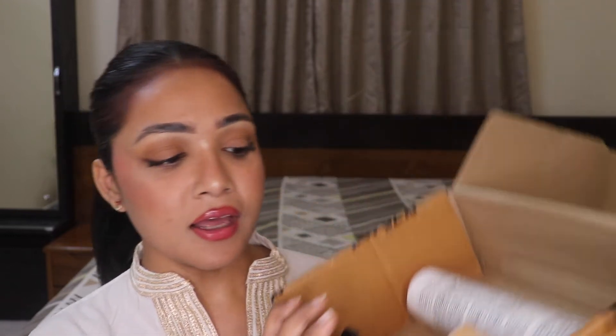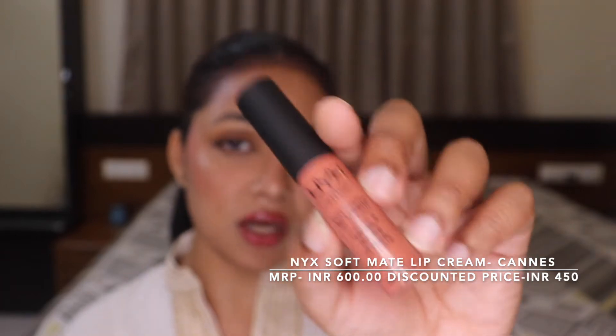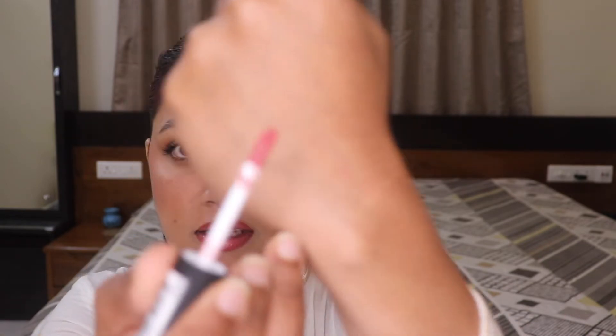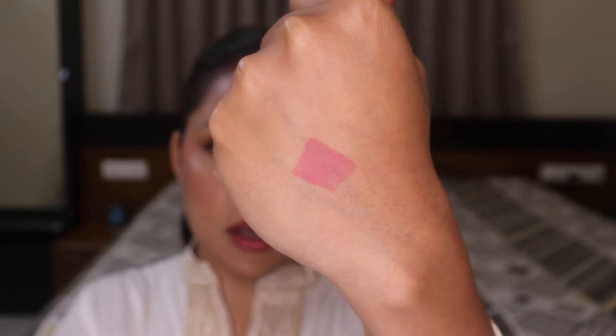The first product I'm going to share is this one — the NYX Soft Matte Lip Cream in the shade Cannes, which I am wearing on my lips for this video. I've topped it up with some Two Faced Lip Injection, so that is why it is shining — otherwise it is not shiny. I just love the color. Let me do a little swatch on my hand so you can see how the color looks. I am loving this fresh rosy shade.